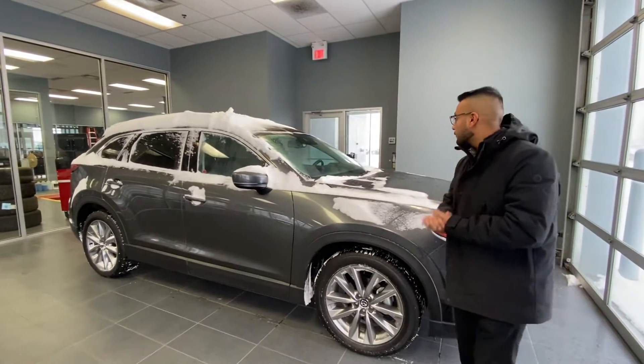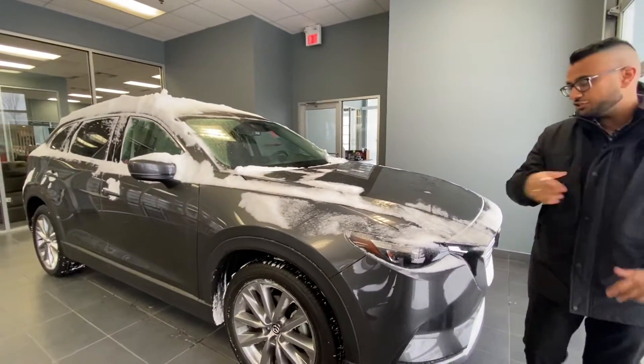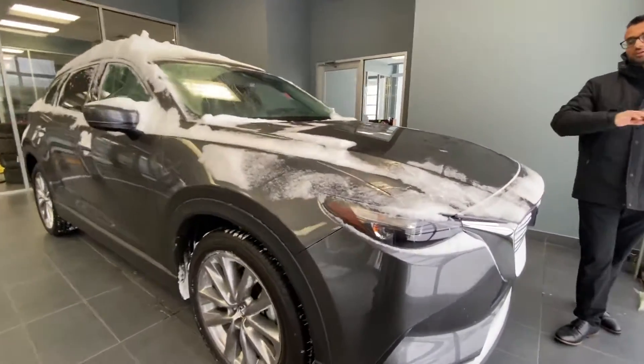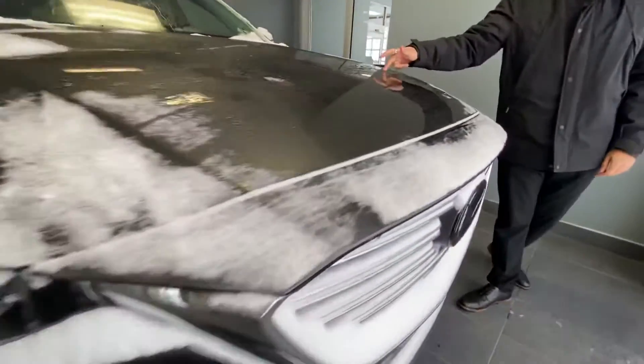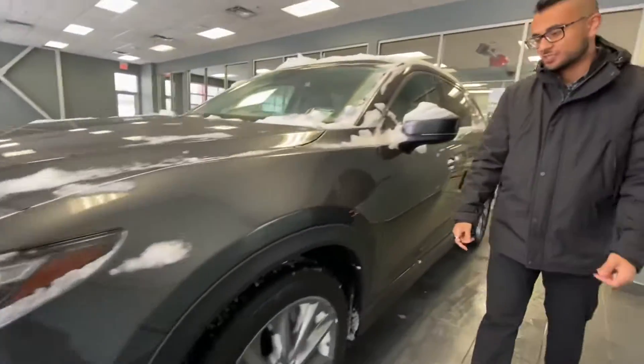Hey Mallory, it's Grimper here from LA Mazda making a quick video on the 2020 CX-9 GSLU. This one is a gorgeous vehicle and it comes with 3M on it already to protect you against all the rocks they're going to use this winter to keep the roads clean, so your paint stays fresh.